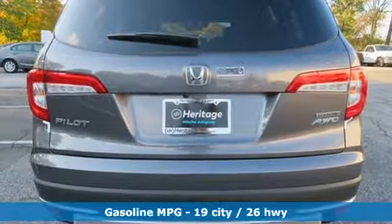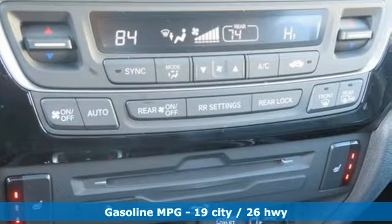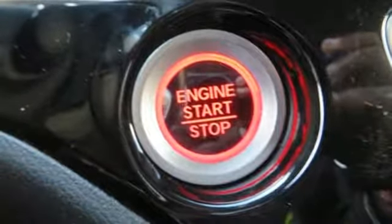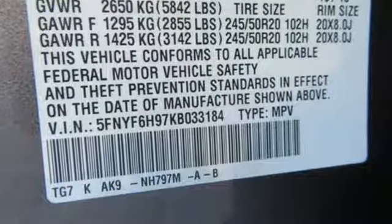A great vehicle is comprised of great features like these: V6 engine, heated leather bucket seats, streaming audio, auto dimming rearview mirror, and dual zone climate control.